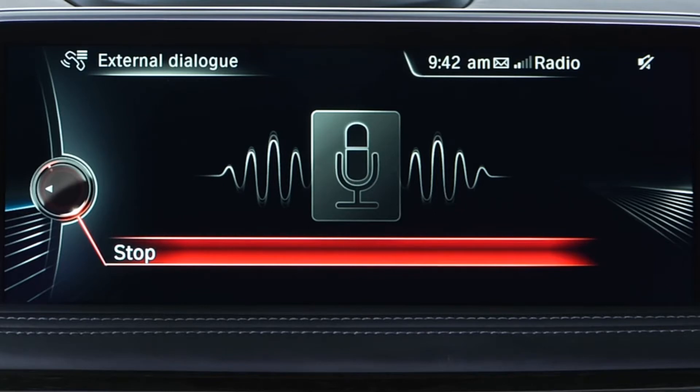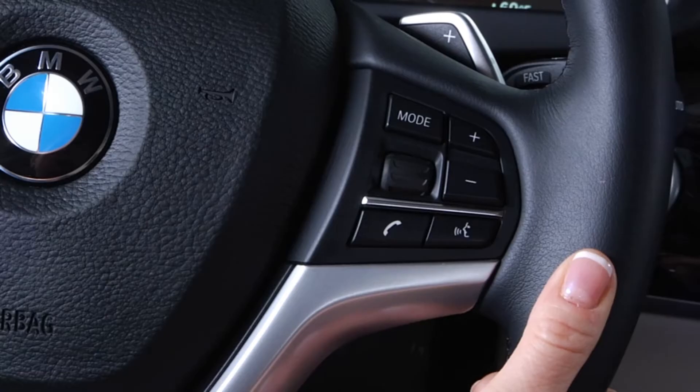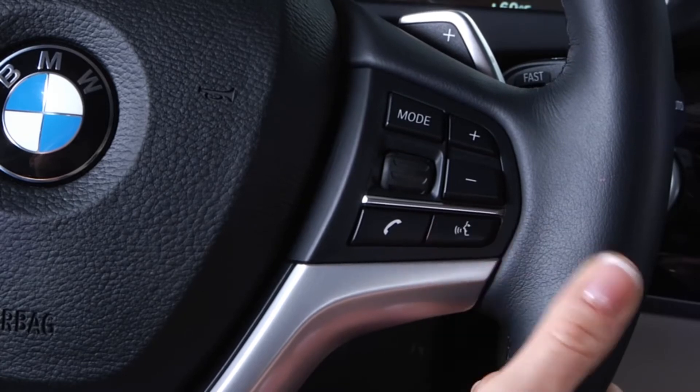Press stop to end the Siri command prompt. To activate iSpeech, press and release the speech button.